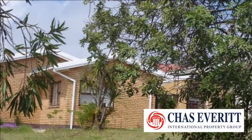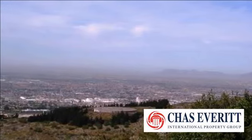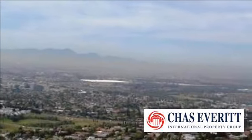Loads of off-street secure parking. Completely walled. Add your loving touch and make this raw gem a beauty. Unsurpassed views of False Bay, Boland Mountains and Table Mountain.